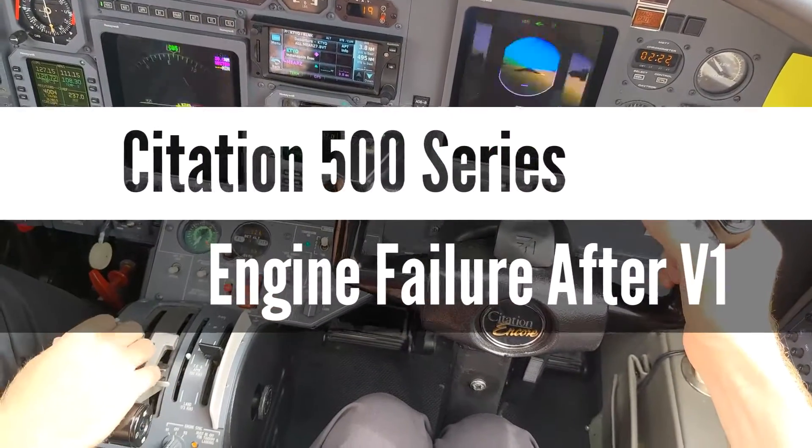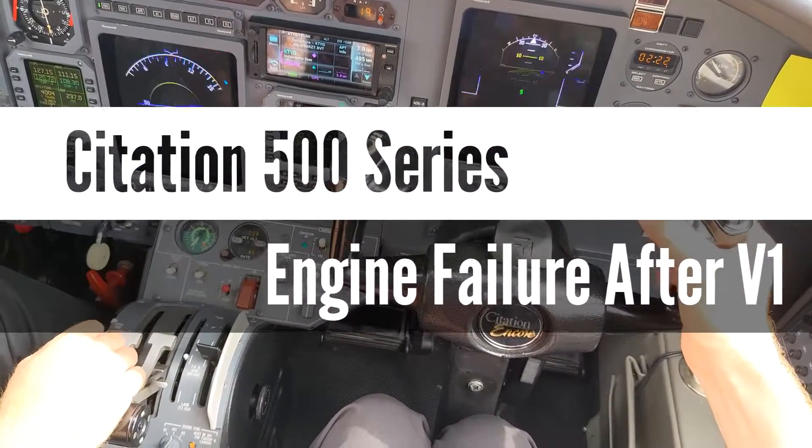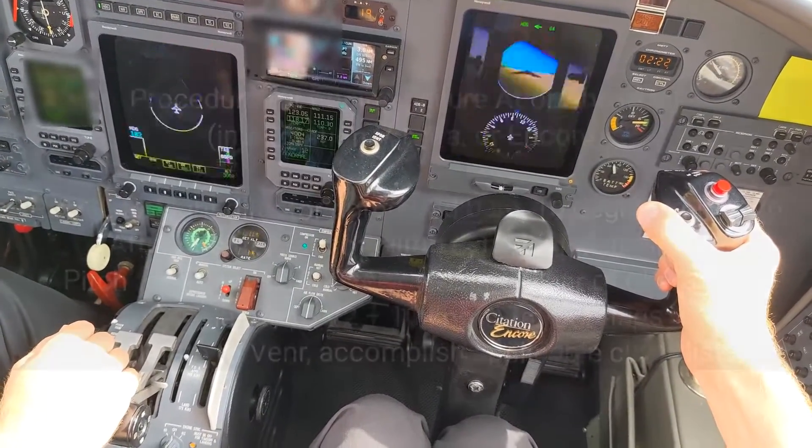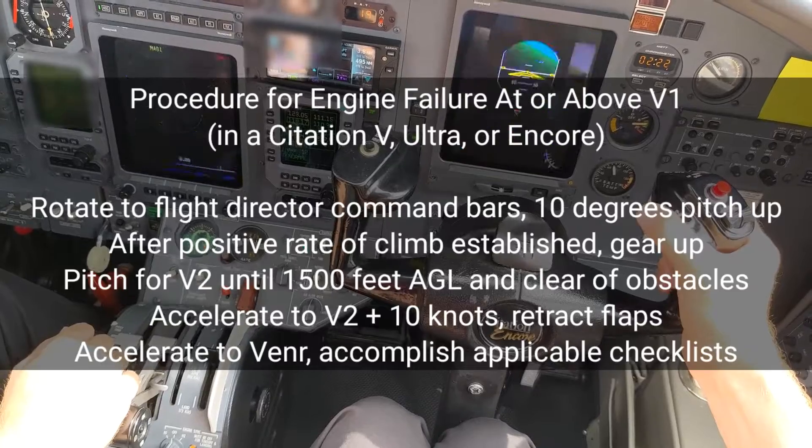Roger, let me announce it here. Indy Executive, black and white citation departing runway 1-8, making a right turn out to the west out of Indy Executive.